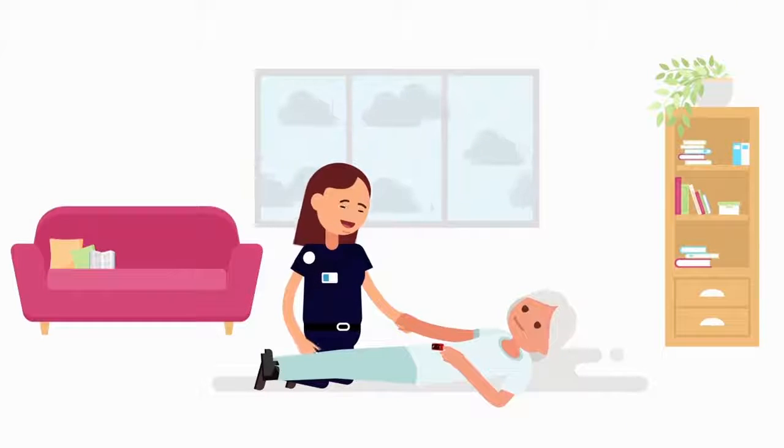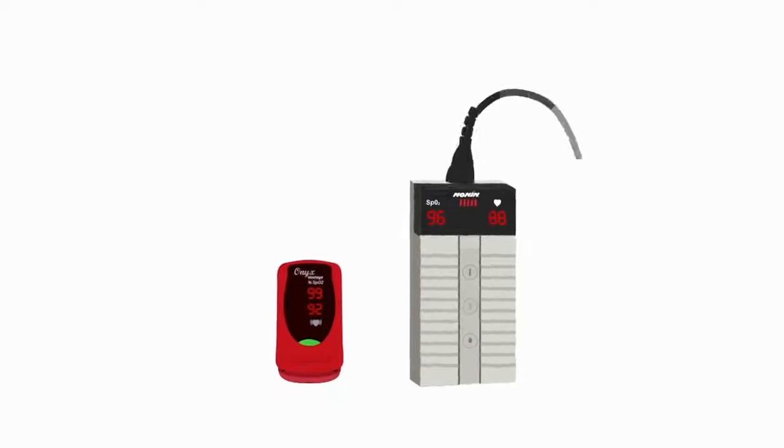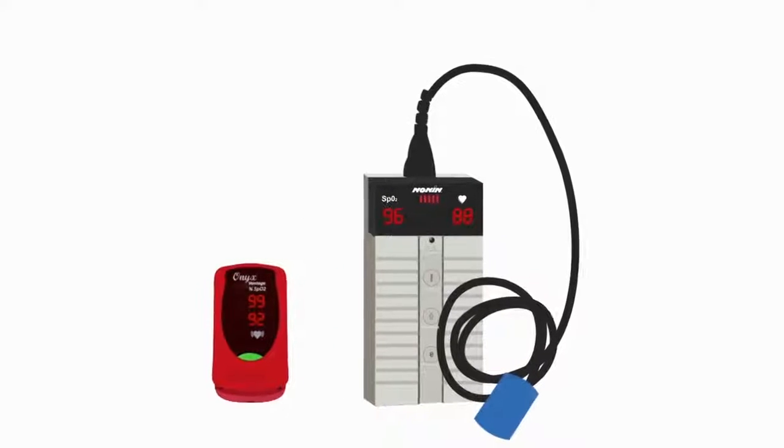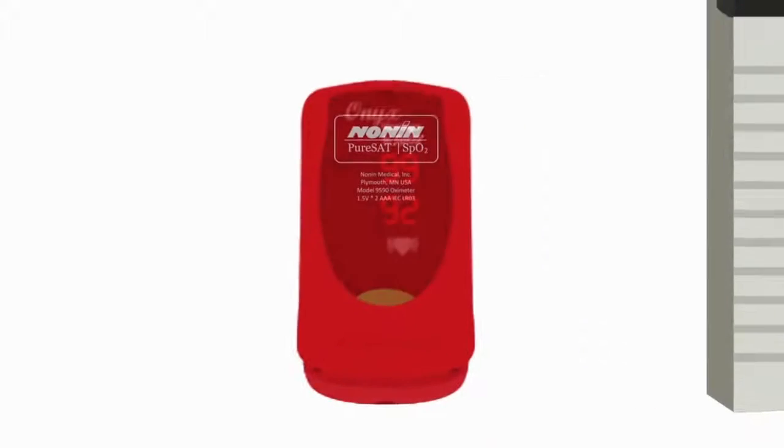You can when using a Nonin Medical pulse oximeter. Nonin oximeters have expanded accuracy for patients with low perfusion, thanks to their advanced PureSat technology. If your oximeter doesn't have Nonin PureSat technology, can you really trust it?